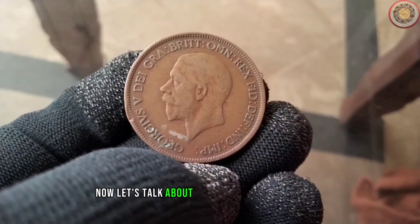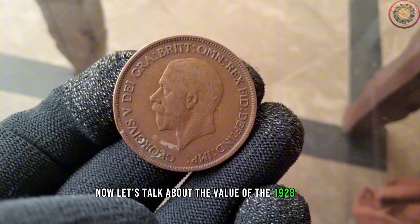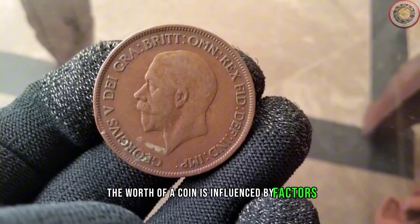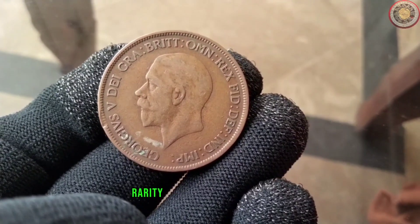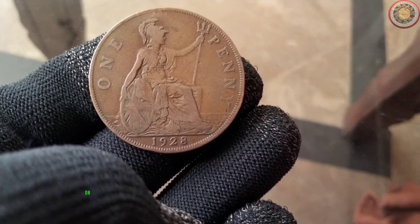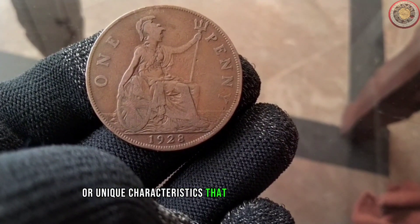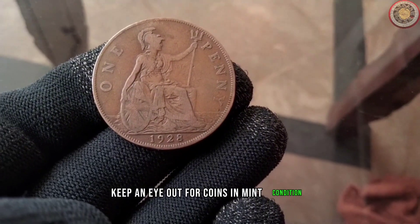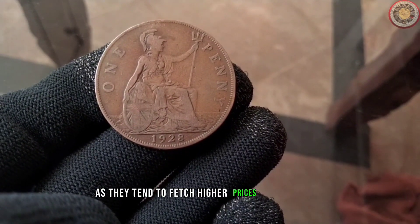Now let's talk about the value of the 1928 penny. The worth of a coin is influenced by factors such as its condition, rarity and historical importance. Be sure to check for any minting errors or unique characteristics that could elevate its value. Keep an eye out for coins in mint condition as they tend to fetch higher prices in the market.